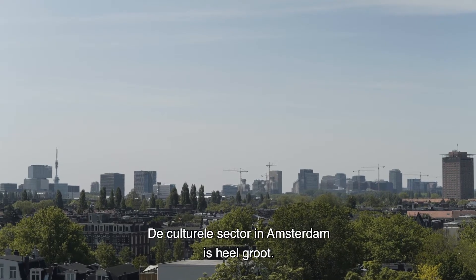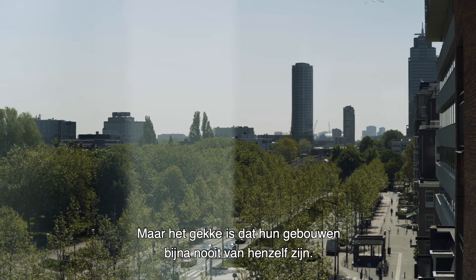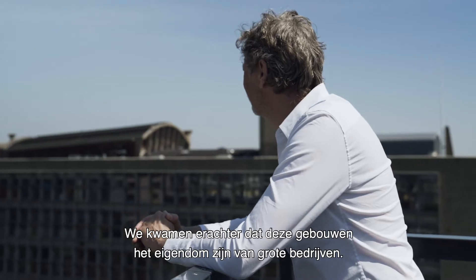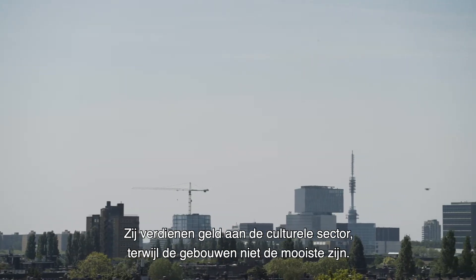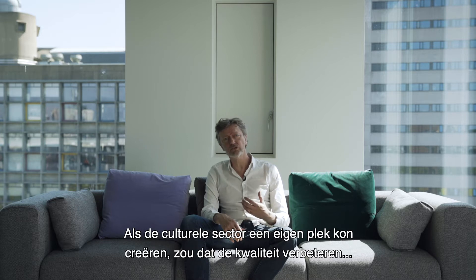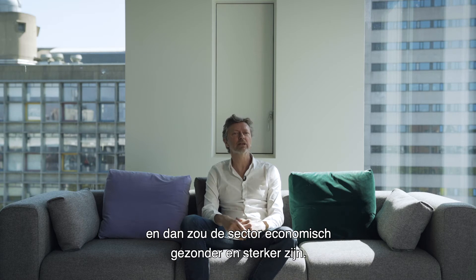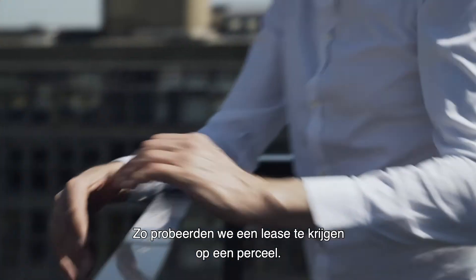In Amsterdam, there's a huge creative sector. But the strange thing is that almost never do they own the buildings that they work in. We discovered that basically all these buildings are owned by big corporations. So they're making money out of the cultural sector, and they're actually not making the best, most beautiful buildings that can be made.